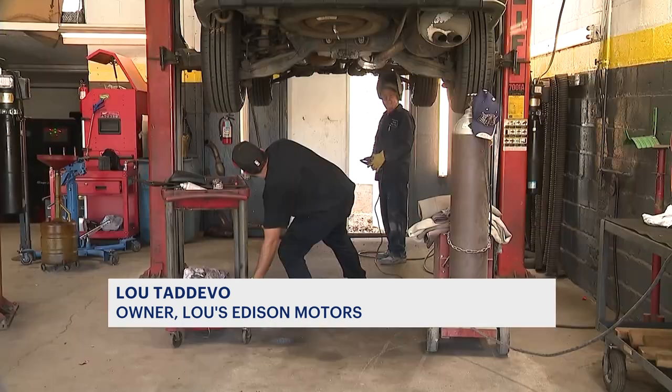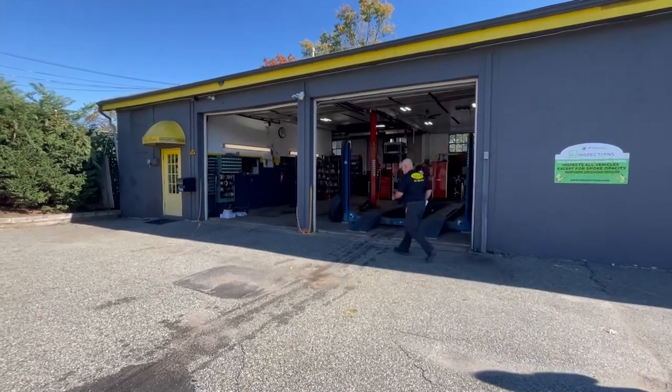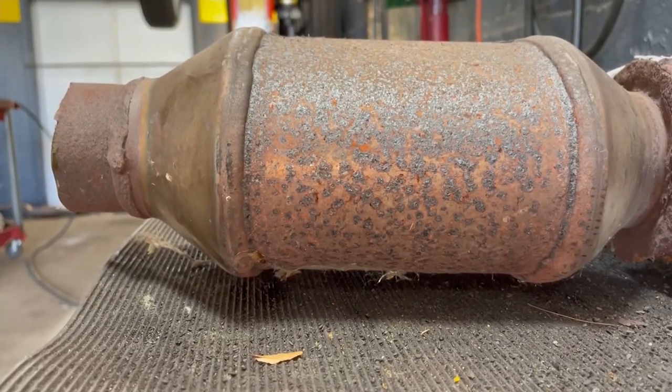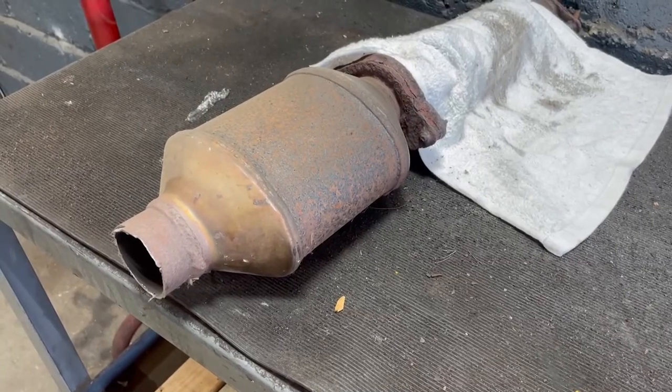It was about a $2,400 bill to replace them — that's how much they charge to replace a catalytic converter here at Lew's Edison Motors for Fords. It's a part that's been in every car since the mid-1970s, federally mandated to clean vehicle emissions. As hydrocarbons and carbon monoxide pass through the catalytic converter, they undergo a chemical reaction and re-burn to become clean exhaust.